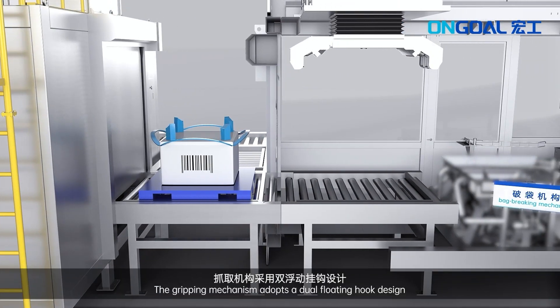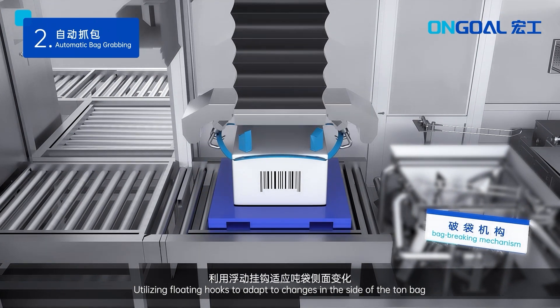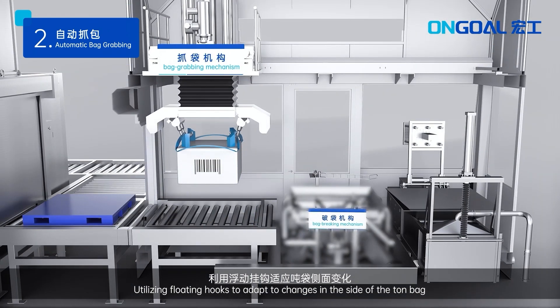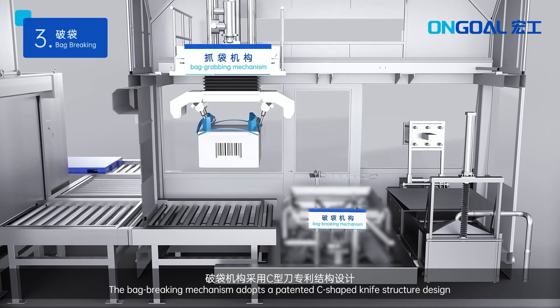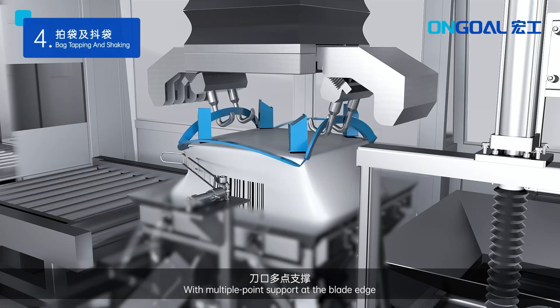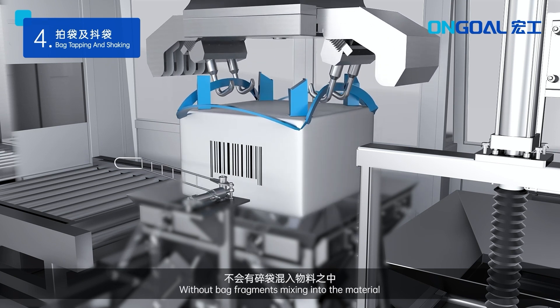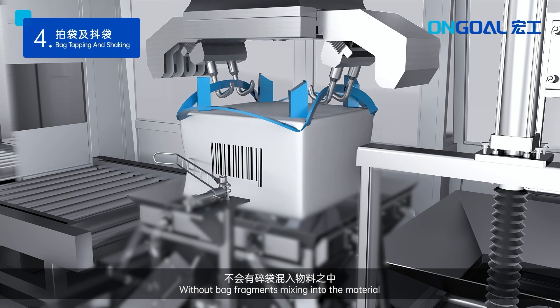The gripping mechanism adopts a dual floating hook design, utilizing floating hooks to adapt to changes in the side of the big bag. The bag-breaking mechanism adopts a patented C-shaped knife structure design, with multiple-point support at the blade edge, ensuring smooth and clean bag-opening without bag fragments mixing into the material.